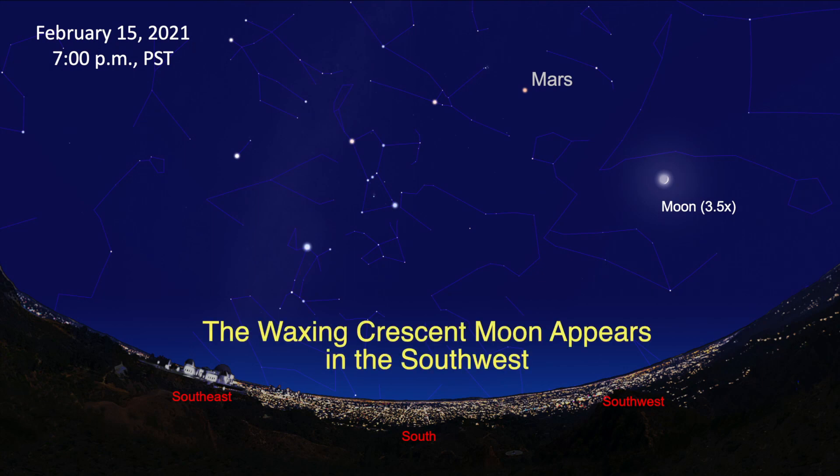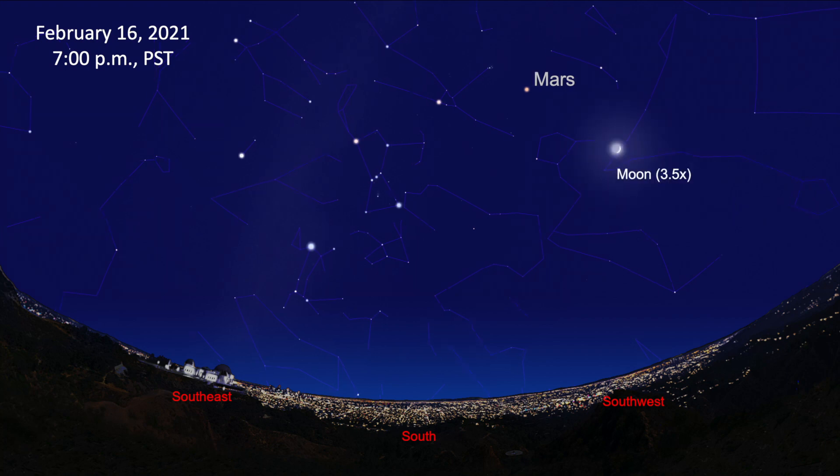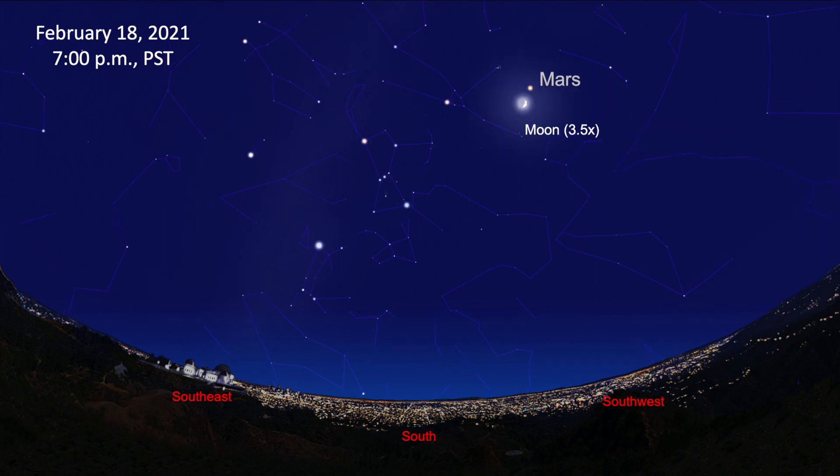On the 15th, look for the four-day-old waxing crescent moon in the southwest. If you watch the moon at the same time each night over the next three days, you'll see it moves progressively towards the planet Mars. Each evening, the moon moves about 12 degrees across the sky towards the east from the previous day as it makes its journey around the Earth.